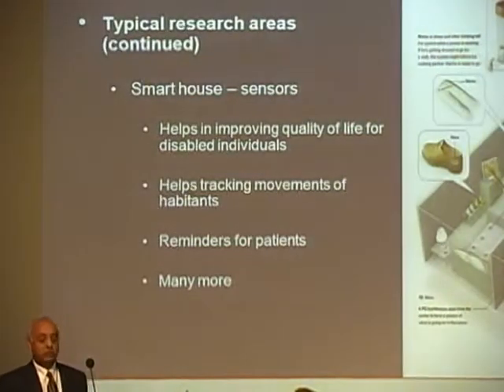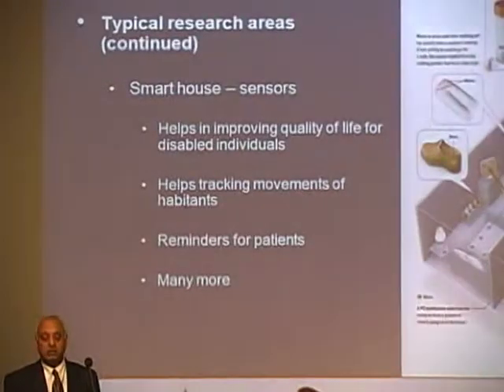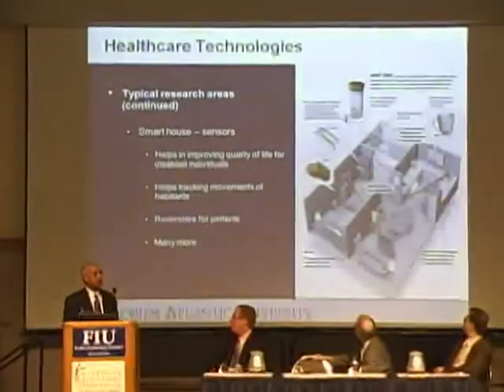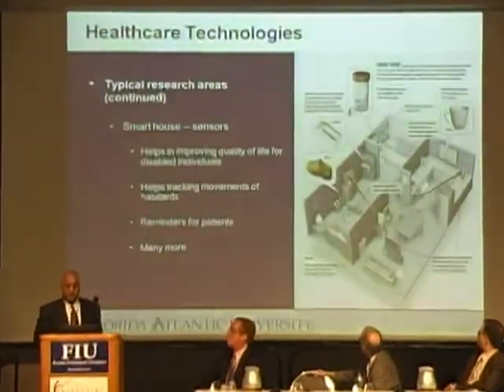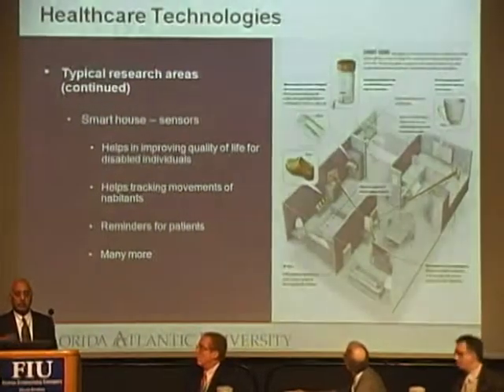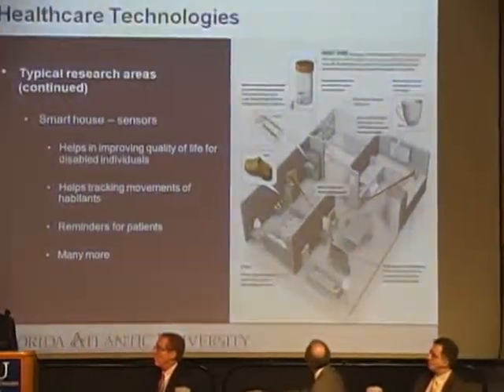Smart houses — this is a picture taken from IEEE Spectrum Magazine. There is a house which has gadgets on almost all items like utensils, dresses, the bed, and so on, and it can monitor all the things that you are doing.